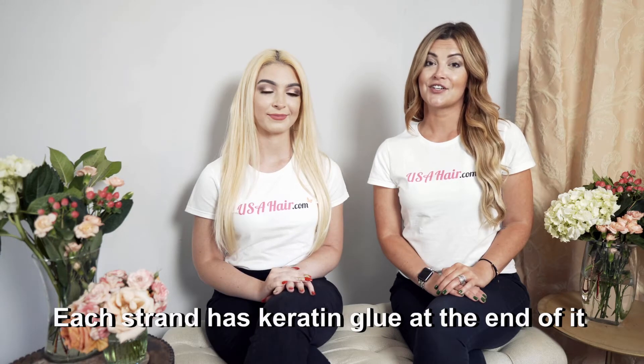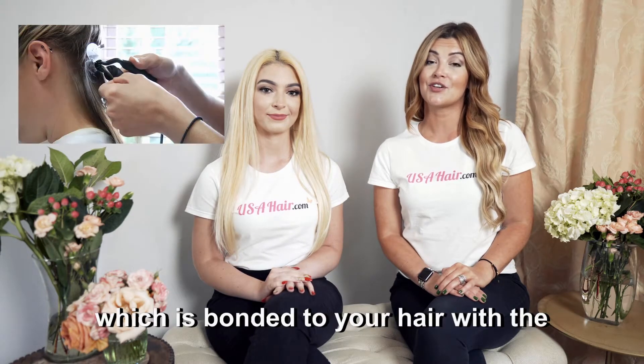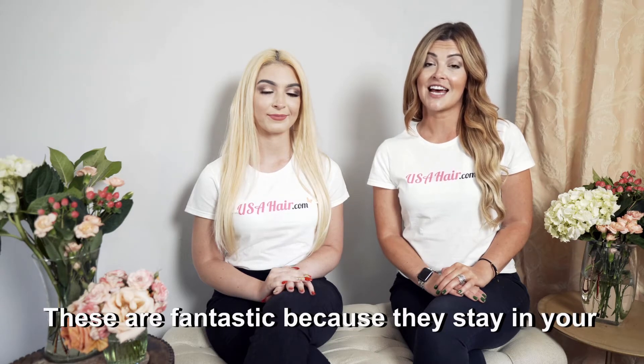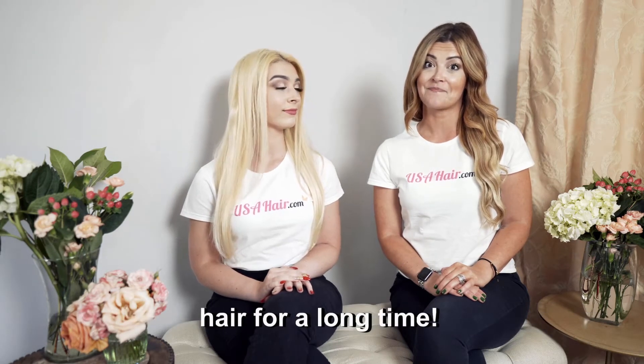Each strand has keratin glue at the end of it, which is bonded to your hair with a heat tool called a fusion connector. These are fantastic because they stay on your hair for a long time.